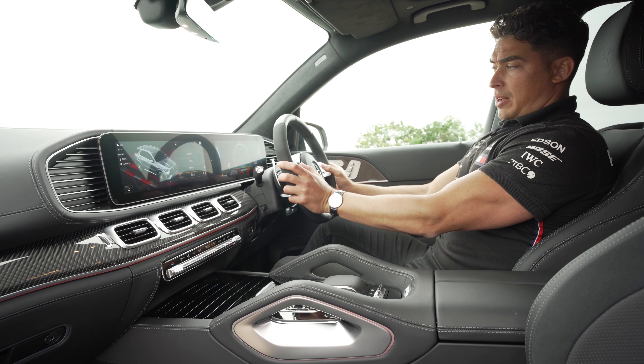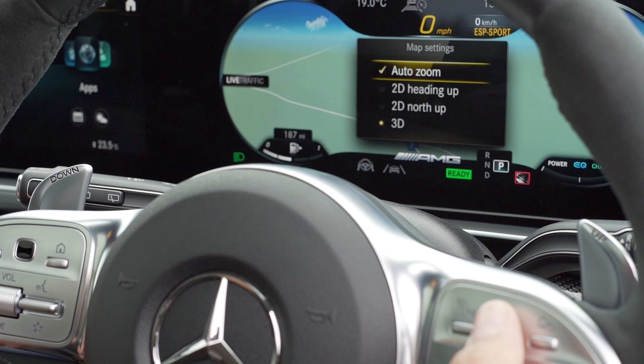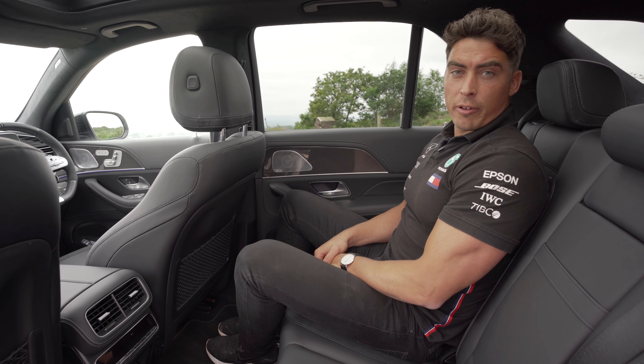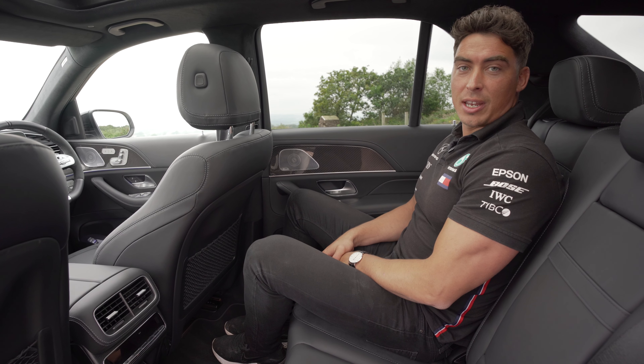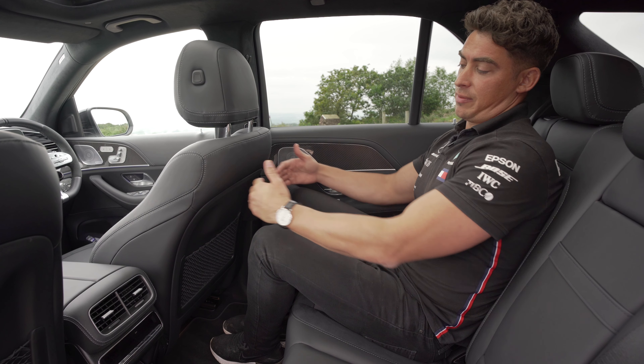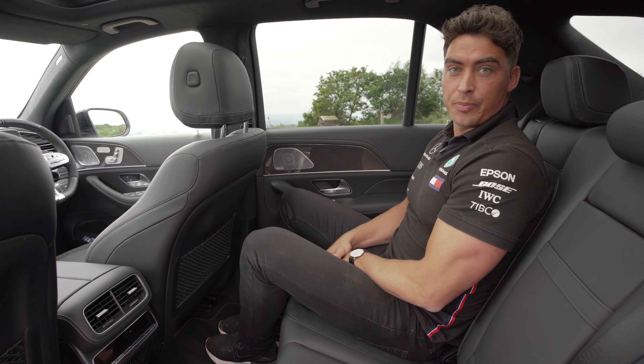On the steering wheel you also have the touch-sensitive buttons which control the MBUX and the instrument clusters in front of us. Although we are in a performance model with 612 brake horsepower and 0-60 of 3.8 seconds, I still have plenty of leg room in the rear, proving that this car is also super practical and very fast.